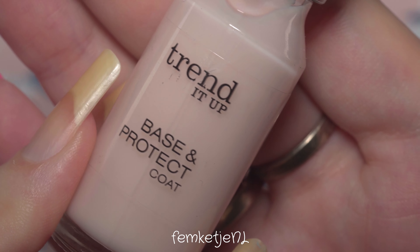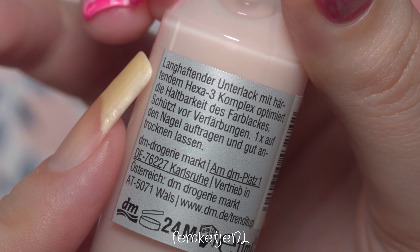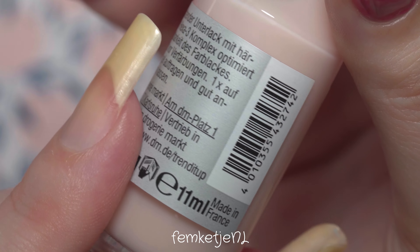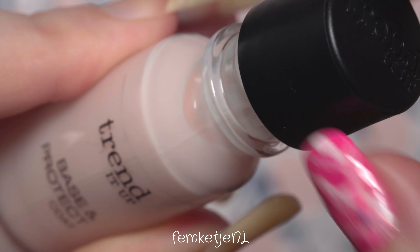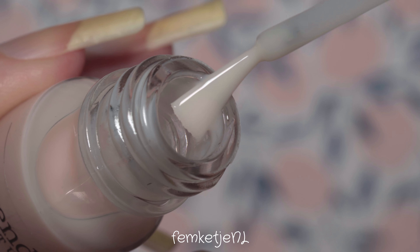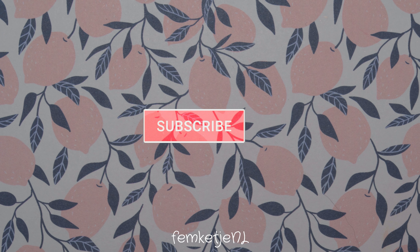Make sure that you have removed your previous manicure if you were wearing any. I'm going in with a base by Trend It Up — I actually bought this when I was in Germany back in September 2020. I can't get this brand in my local drugstore, but whenever I go to Germany I'm able to stock up again. Just apply that to your natural nails.